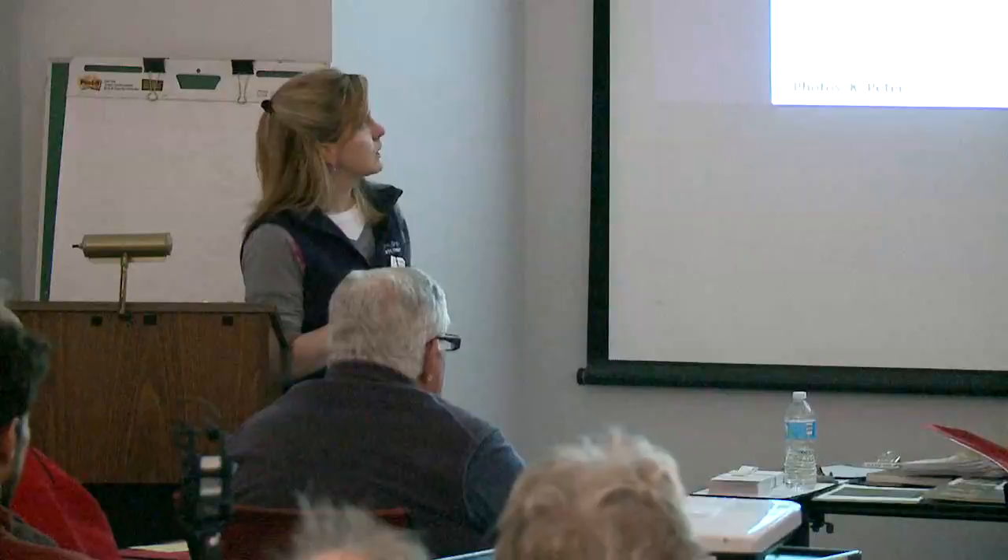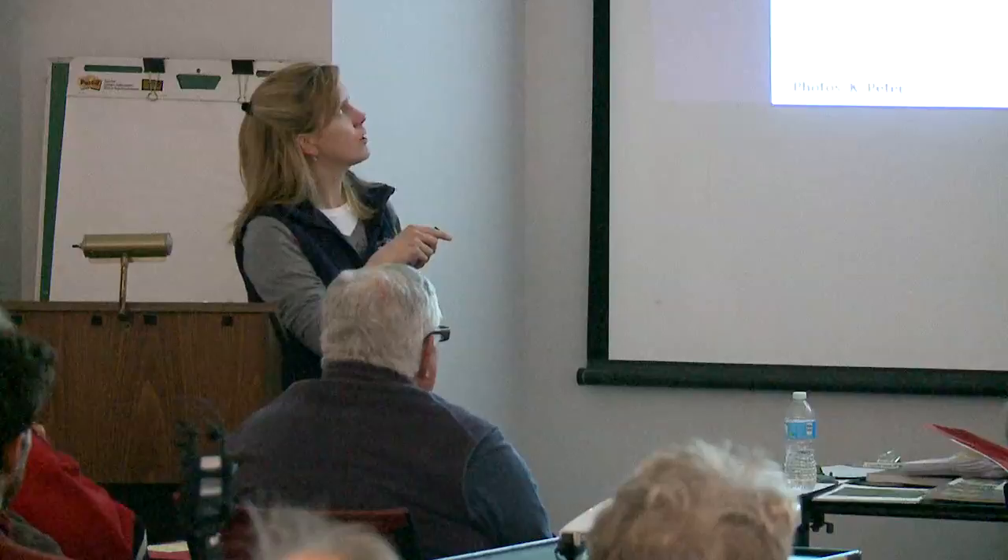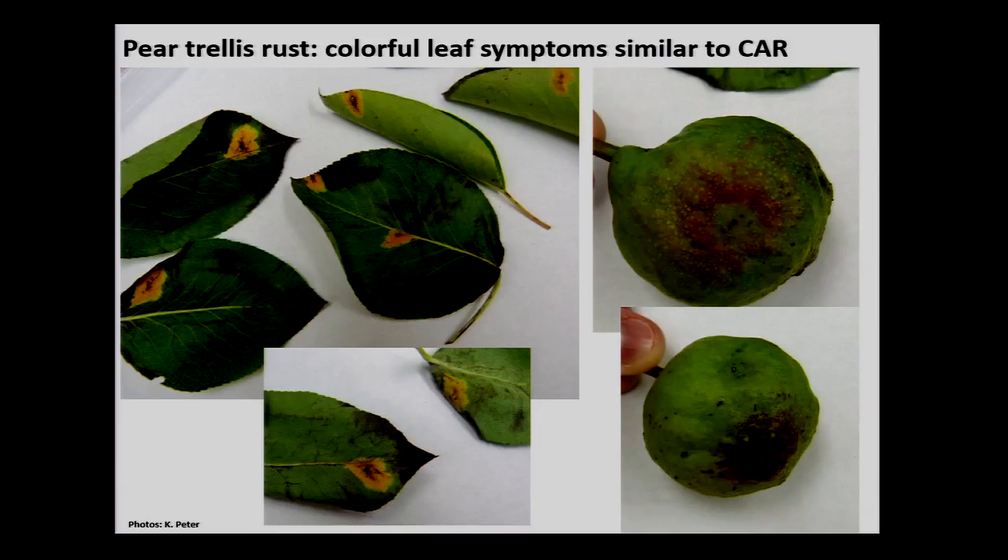Looking more closely at the lesions: one lesion equals one spore. The lesions are nice orange, yellowish — rust makes very colorful lesions, sometimes even a little pink. On the fruit, the lesion was slightly raised and discolored, kind of reddish. The lesion was on the underside of the pear fruit.